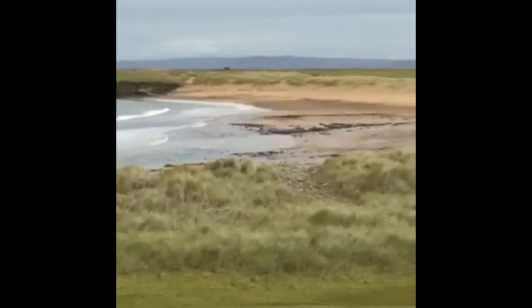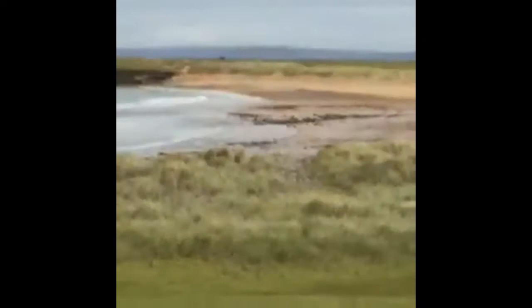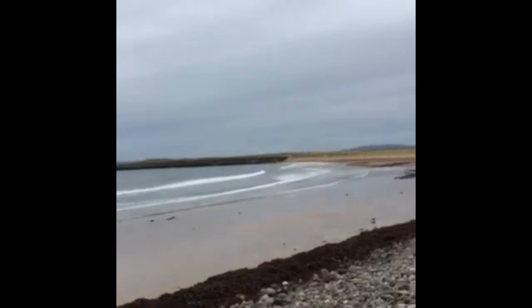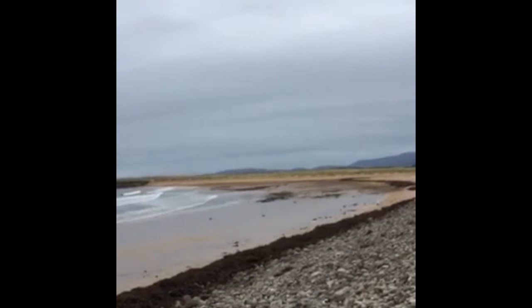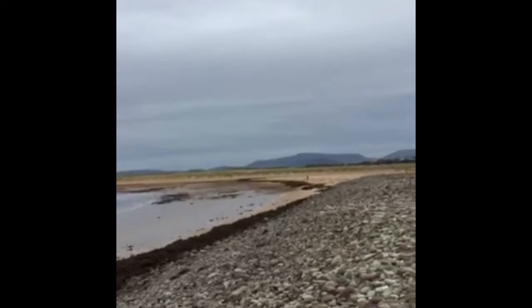Sorry about the shaking. This is a better view of Golden Strand beach. There are rocks at the very far end of that beach, but the rest of it is sand.